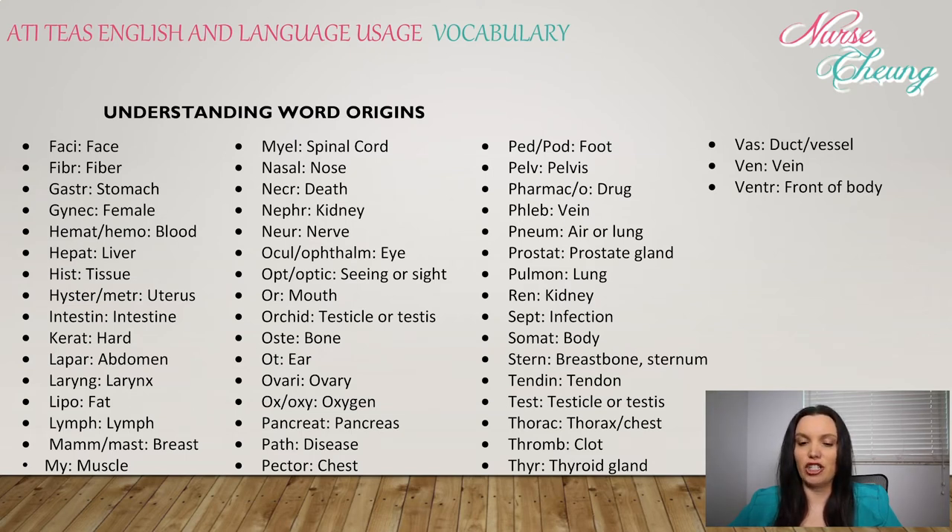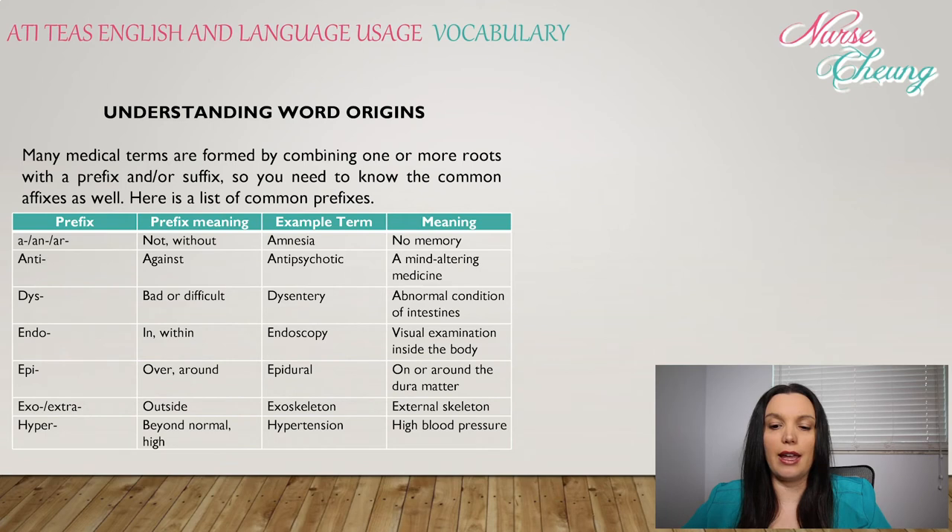Sept: infection. Somat: body. Stern: breastbone or sternum. Tendon: tendon. Thorac: thorax or chest. Thromb: clot. Thyr: thyroid gland. Vas: duct or vessel. Ven: vein. Ventr: front of the body.